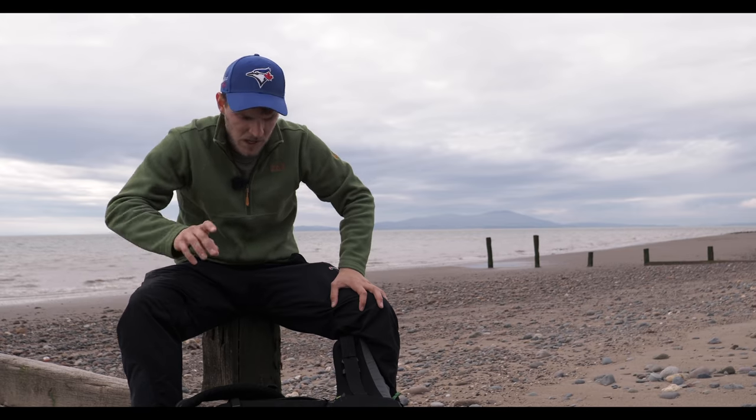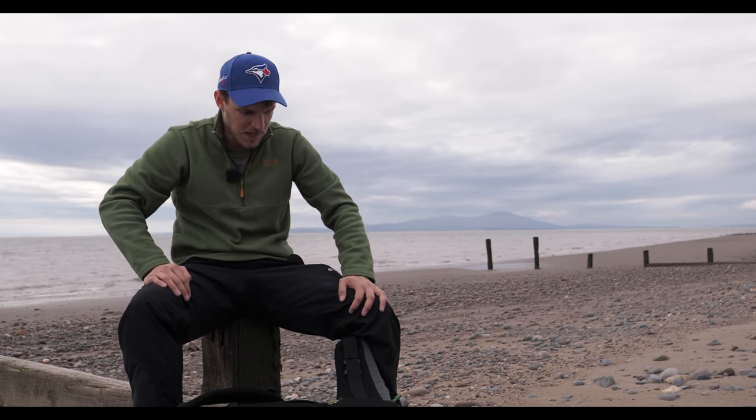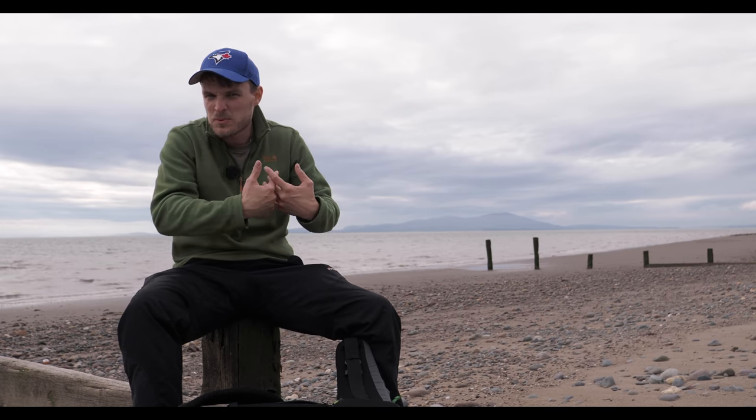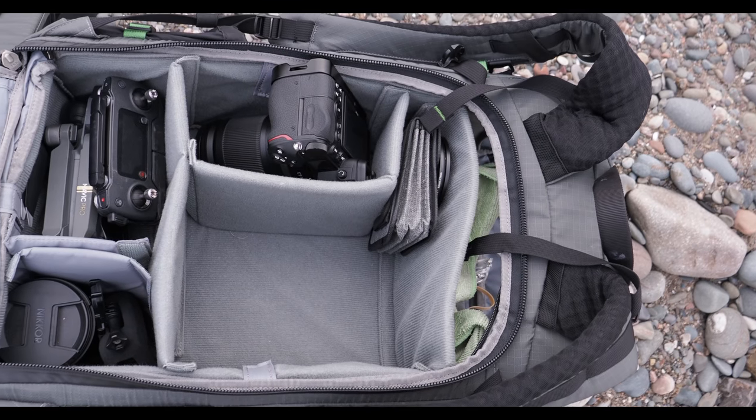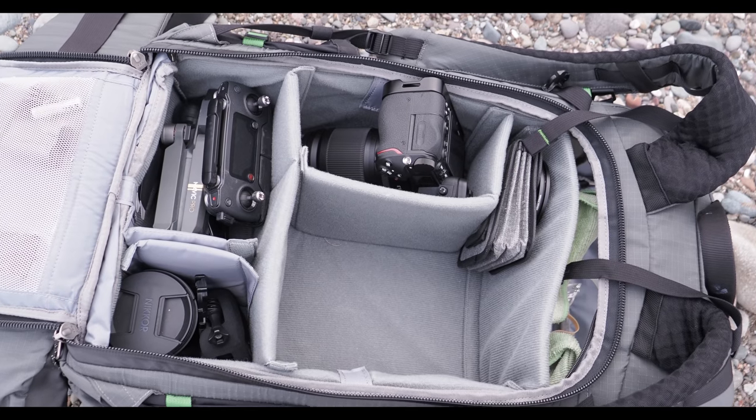I get so many questions from you guys asking me to do a 'what's in my bag' video, or just loads of individual questions asking for my opinion on gear and stuff like that. So let's get into it. I've packed my bag pretty much full, as if I was going out on a big hike — say if I was coming down to the coast like this. This is pretty much packed as if I was on a day hike, the most amount of gear that I would take.